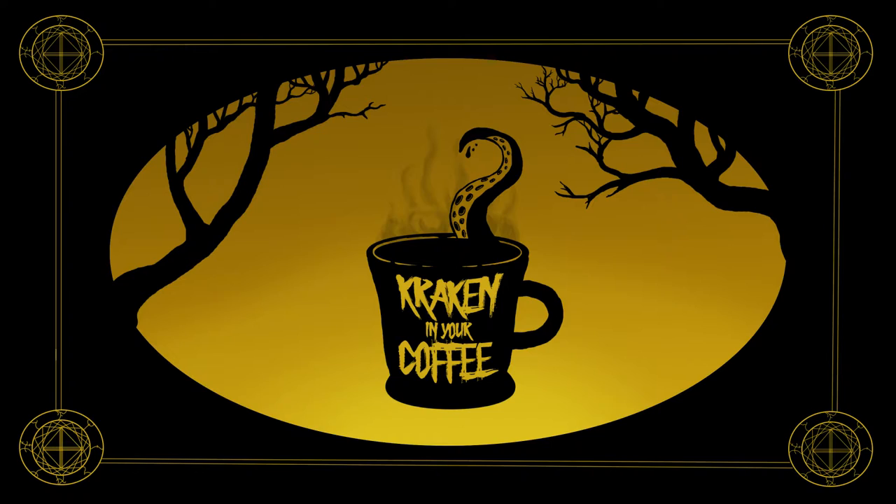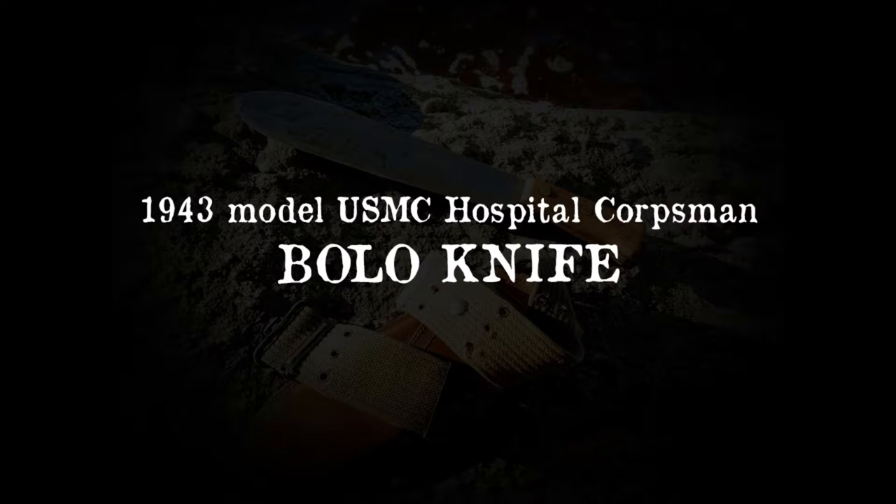Welcome everybody to Arms, Armor, Etc., here on Cracking in Your Coffee. For our first episode, I wanted to take a look at my personal favorite piece in my collection. This knife is by far the rarest thing I own, but it's also heavily underrepresented here on YouTube, as I've only found a few videos discussing them. Without further ado, I present to you a 1943-era U.S. Marine Corps hospital corpsman bolo knife.